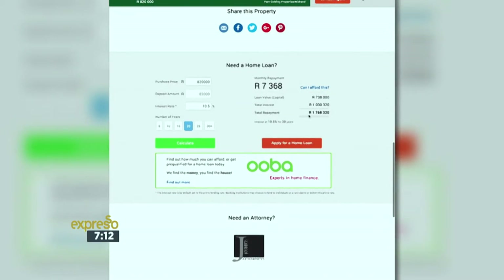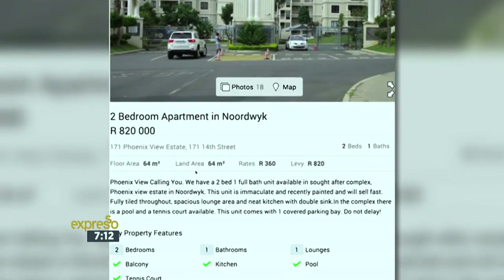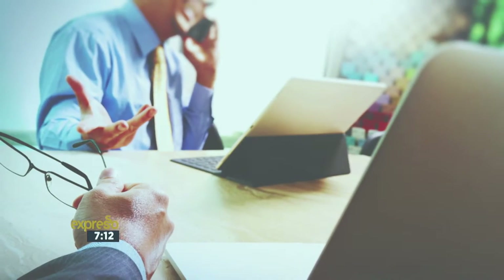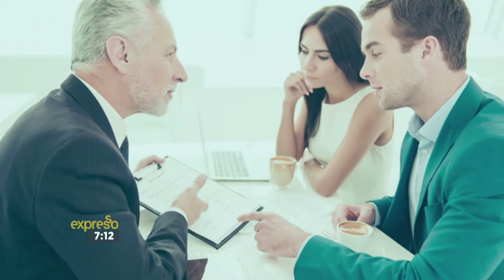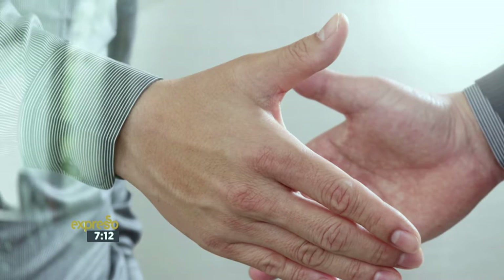A lot of first-time buyers don't understand that there are added costs — it's not just the bond that you have to worry about. You do have your bond, but on this unit particularly you're going to have your levies per month, your rates and taxes per month, and your normal utilities that you'll have to budget for. You've got to pay bond and transfer costs, and we do advise that first-time homebuyers have some money saved to pay those costs. Once you have that, your bond is granted, you're able to pay your costs, your transfer will happen in no time, and you'll be the proud owner of your first investment.